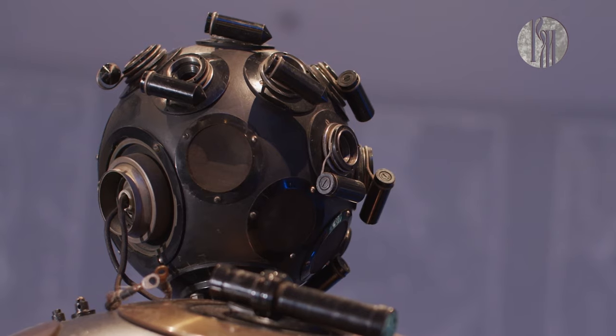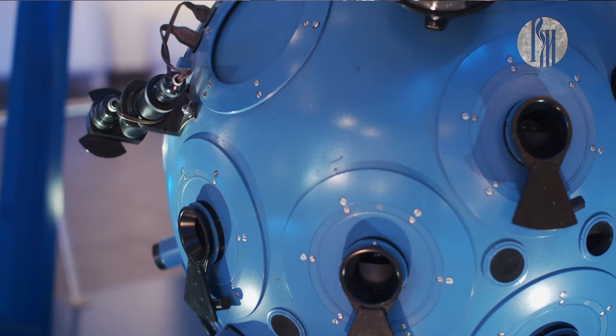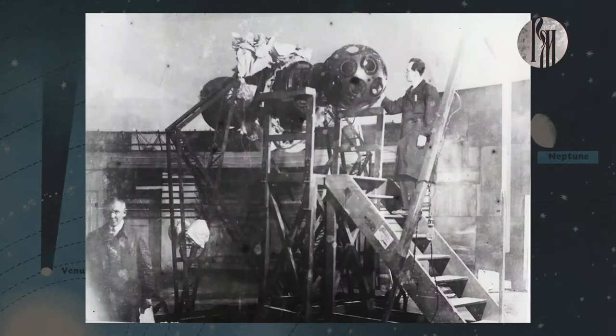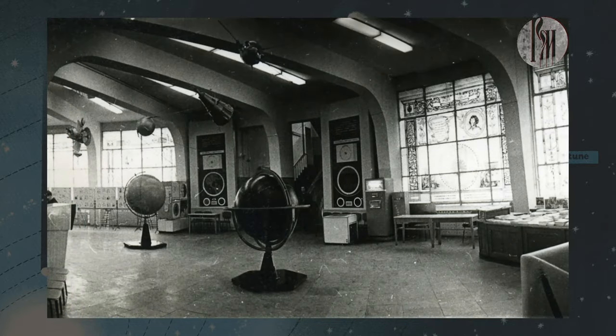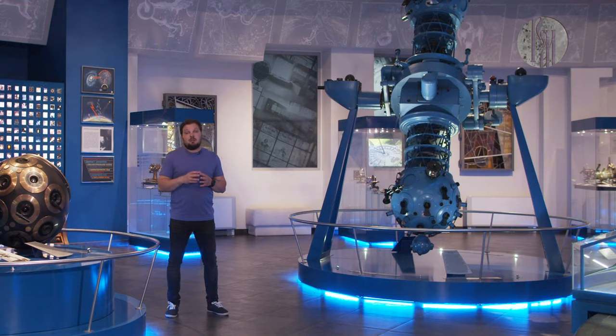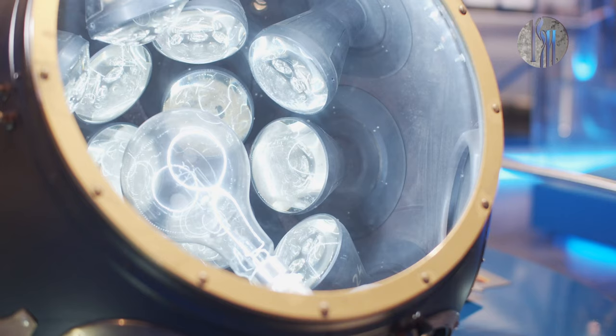Этот аппарат был механический, то есть лектор самостоятельно управлял им, рассказывая о звездах. Когда в 1977 году его сменил новый аппарат, на нем уже можно было демонстрировать автоматизированные программы. Появилась программа, которая называлась «Под небом планетария». Этот аппарат показывал довольно большое количество разных астрономических явлений: можно было приблизиться к планетам, посмотреть на солнечное и лунное затмение, на звездопад, на кометы, на движение облаков.